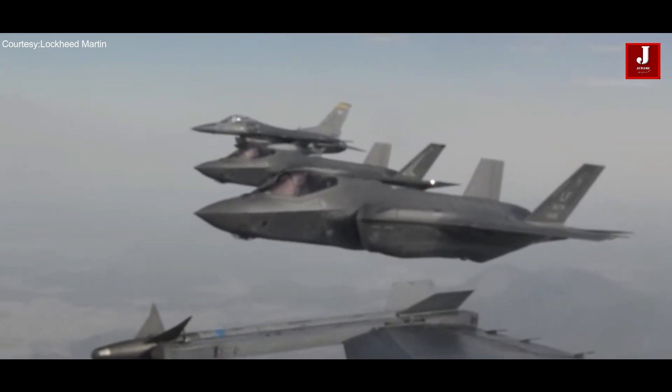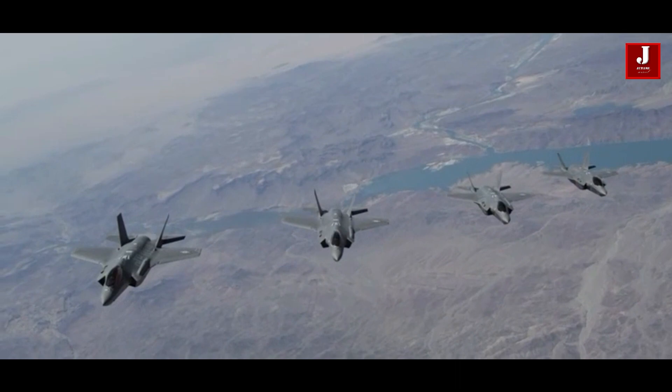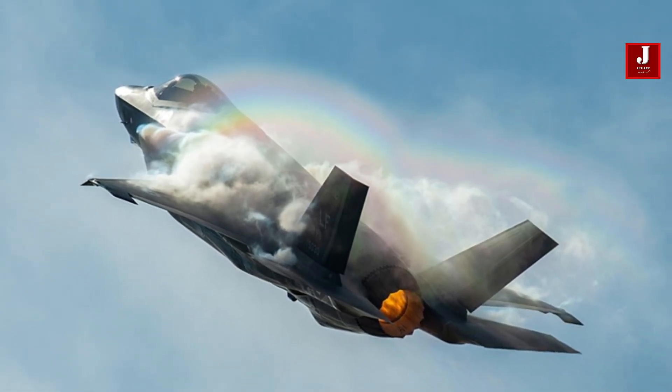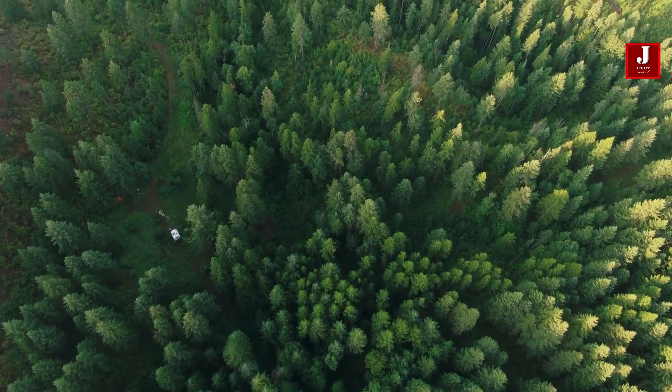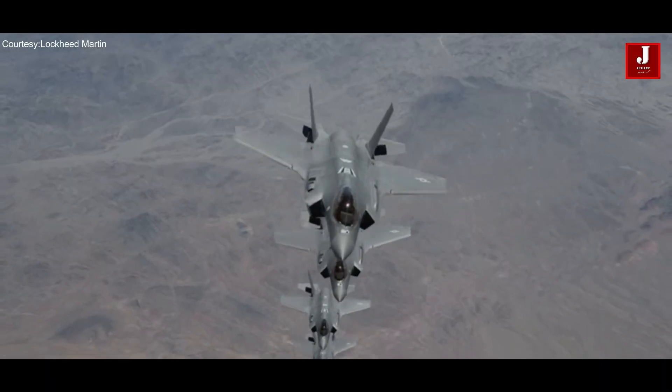Two days ago, one of the F-35 aircraft lost radar contact and remained undetected. They eventually spotted the aircraft in a debris field in Williamsburg County. In this video, we'll look at why the F-35 is so difficult to detect.